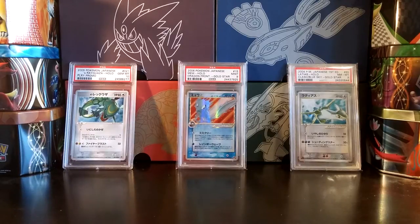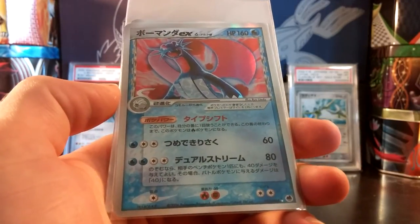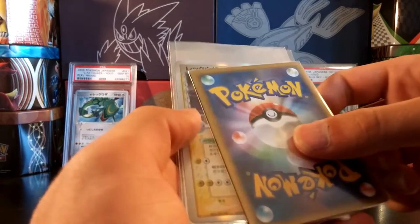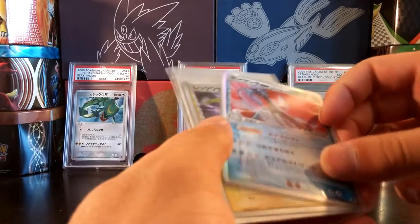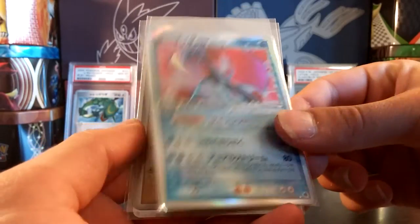I'll show you guys some of the cards I got in from Japan — actually a couple of these are Japanese but are not from Japan. The first one is this Japanese Salamence EX Delta Species. I've been looking for this card for a very long time, but I don't need it anymore as I was able to grade one at PSA 10. This one has some edge wear on it, probably a PSA 9 or 8. Even if it is a pop one, I won't be grading it as I don't want to inflate the population report. But it's a very beautiful Salamence EX and I'm very happy to have it in my collection.